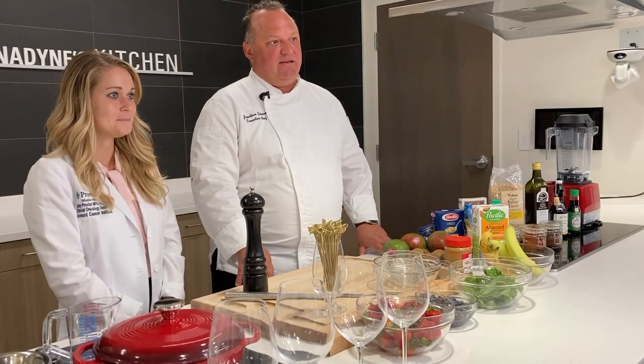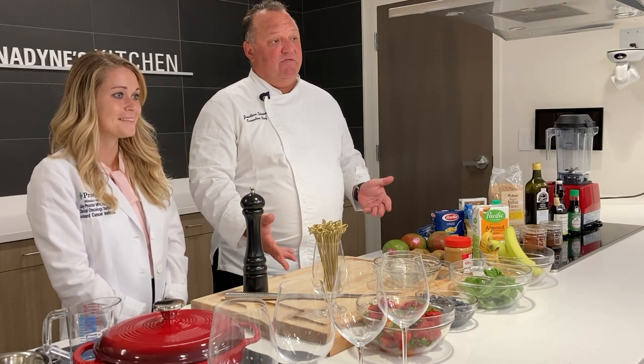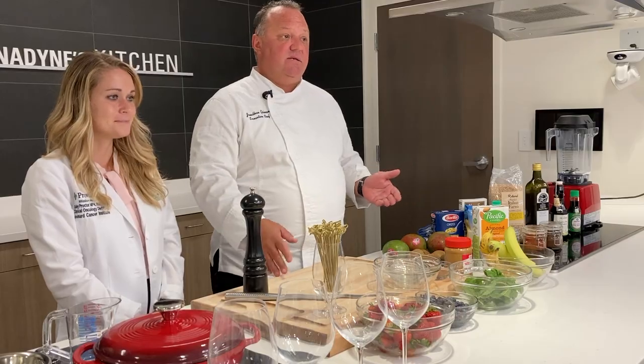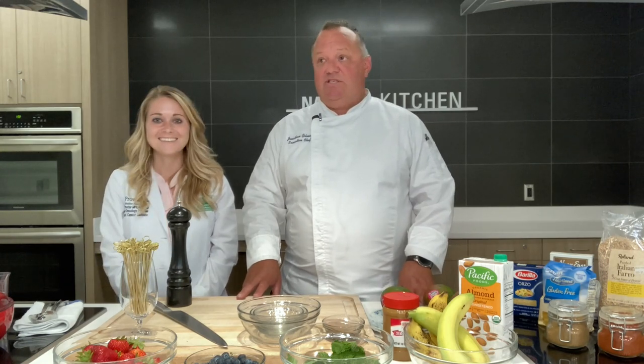That covers some basic ideas we've wanted to share with you in terms of some staple ingredients and some easy tools that will make your life better and much more efficient in the kitchen. Next, I want to go ahead and start making this smoothie. Chocolate, peanut butter — what could be better? I've got my nice blender.